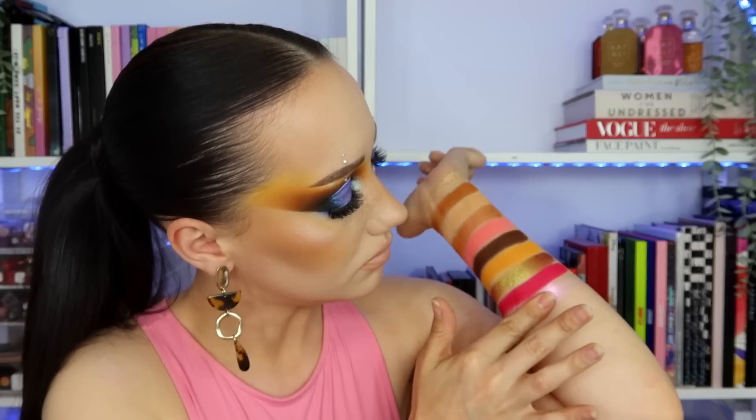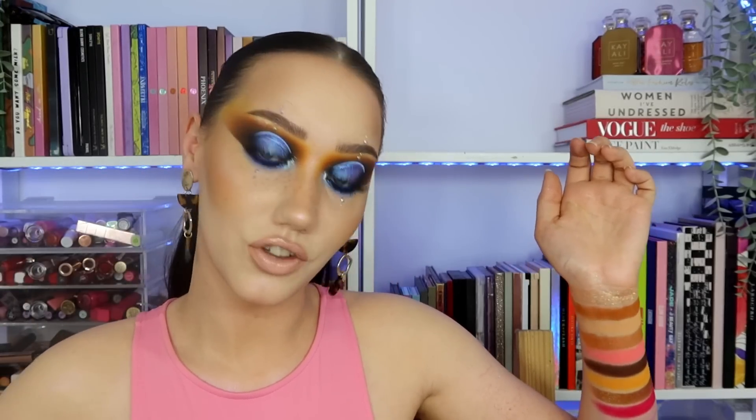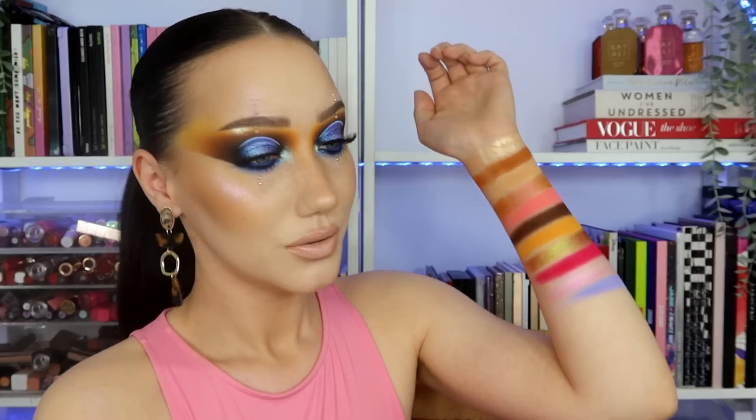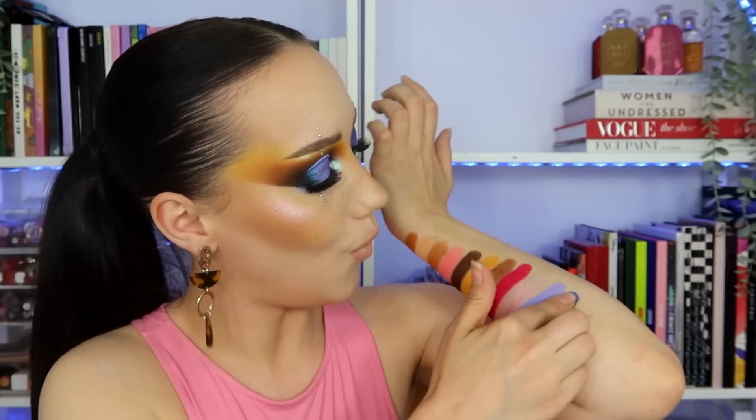I've used this pink a lot on my face as a highlight and I think it's really pretty actually. Focused — really pretty colour. And then Inspired — is it blue? Is it purple? Is it both? Is it just sickening? Yes ma'am. You can really see the shift there; it's absolutely stunning.